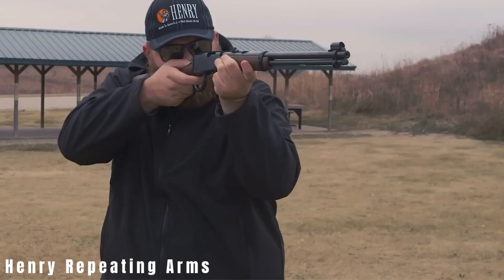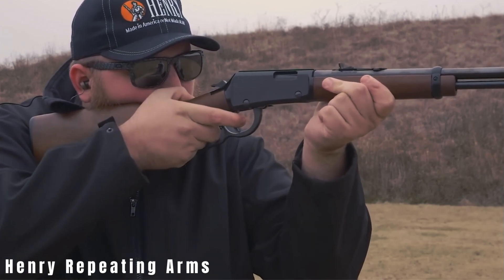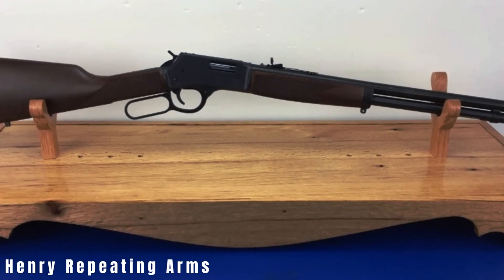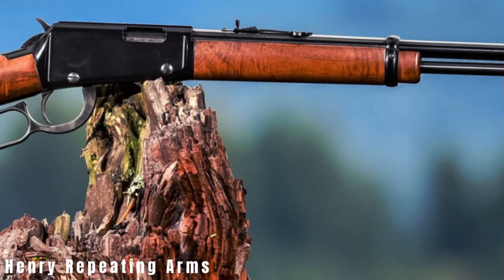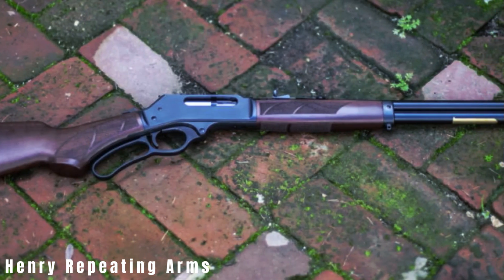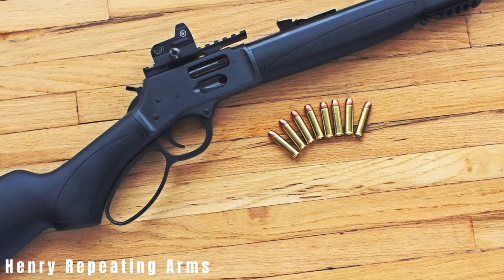Today, Henry pays homage to its roots with the new original Henry, available in .44-40 or .45 Colt. However, the most popular and budget-friendly choice is the Henry Golden Boy Rimfire, offered in .22 S/L/LR, .22 Mag, or .17 HMR. In its .22 LR configuration, this rifle carries 16 rounds, just like the original.